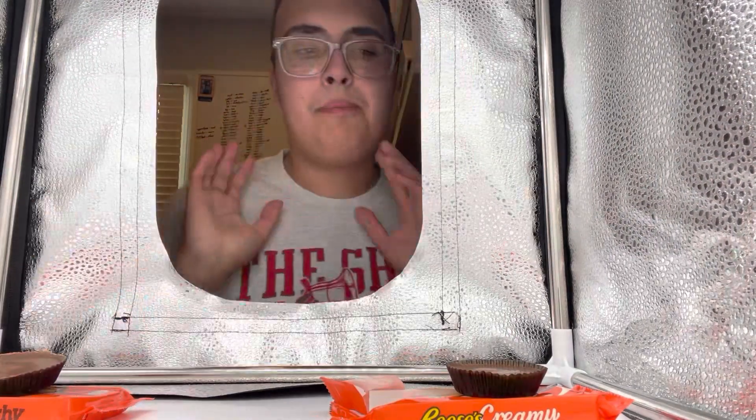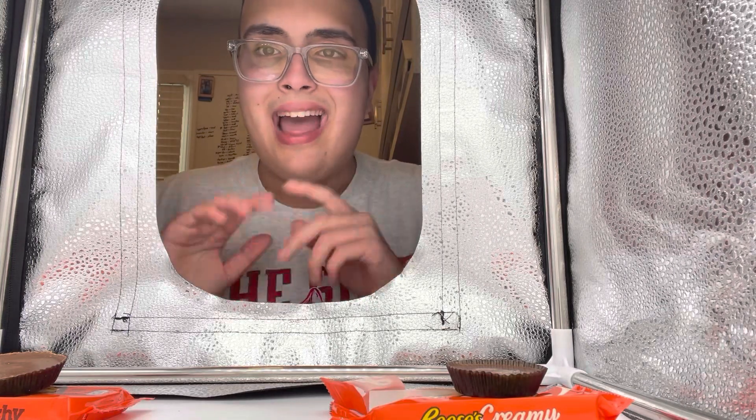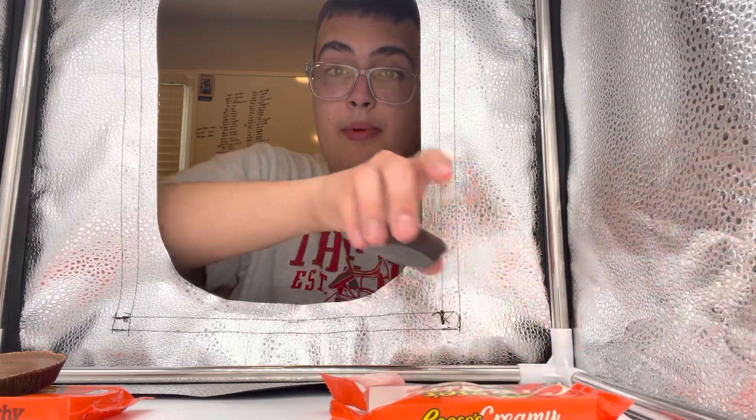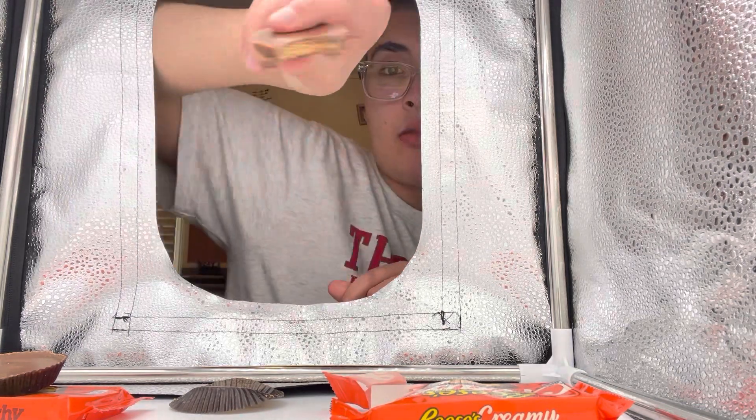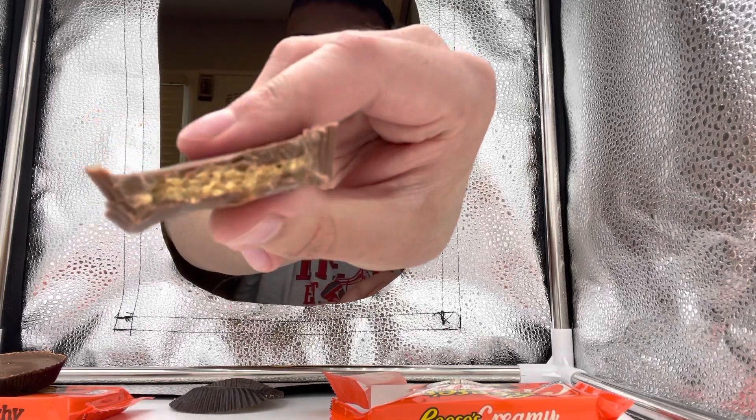Now we've got both of them right here — moment of truth, let's taste our competitors. First up, we'll taste the Reese's Creamy. Going into it — classic Reese's shell, perfect shell on the Reese's cup. Let's take a bite. You have to see it — it's oozing the cream color. Here we go.